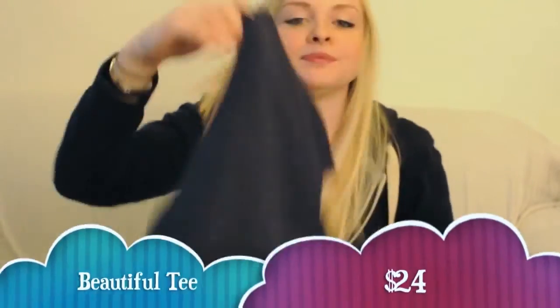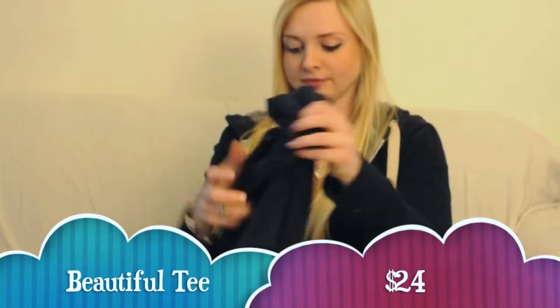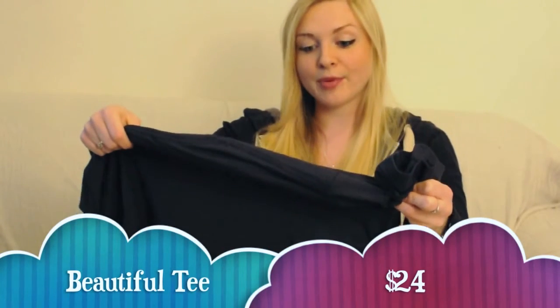And the last thing in the box is a t-shirt. It says, "Beautiful things happen when you distance yourself from the negative shit." And on the bottom — comfy for bedtime.